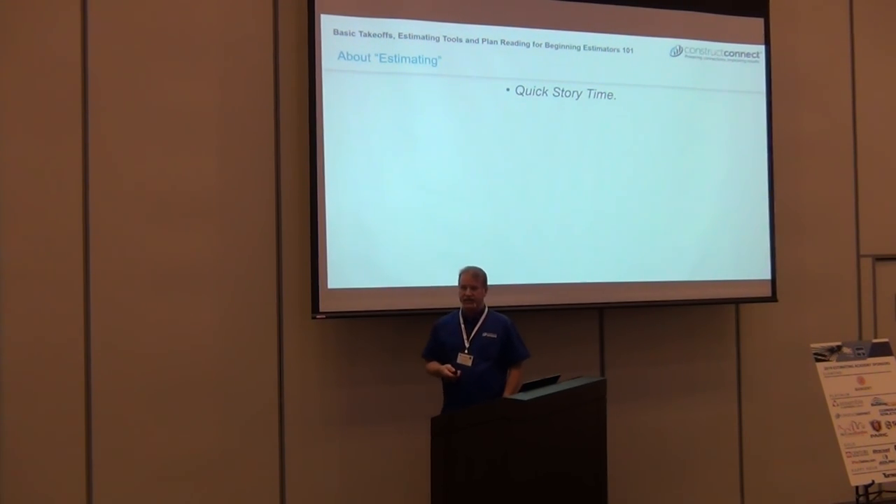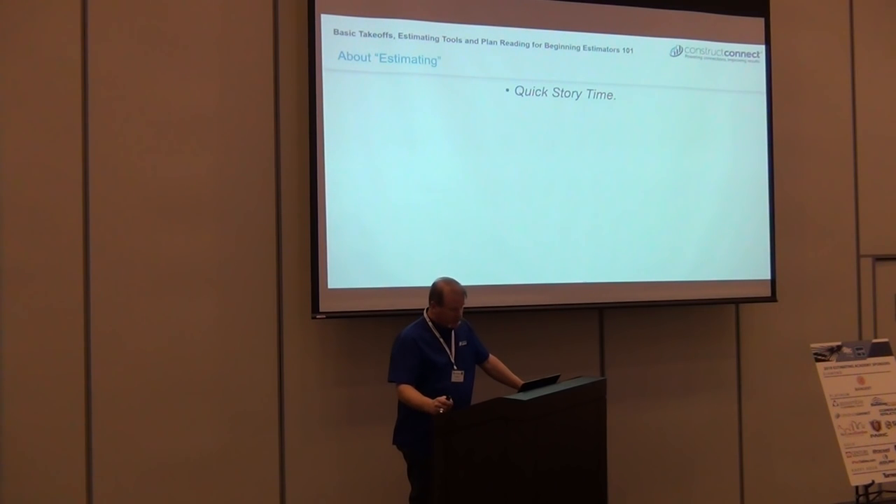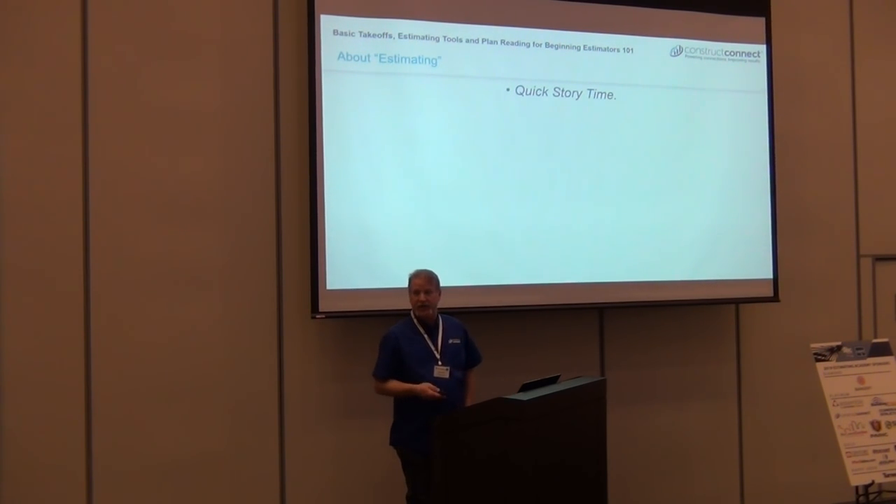I've been to many of these events on the opposite end. Somebody gets up here and just reads slides — 'here's how you do this, here's how you do that.' I can't sit through those very well, so I'm going to try just my own approach.